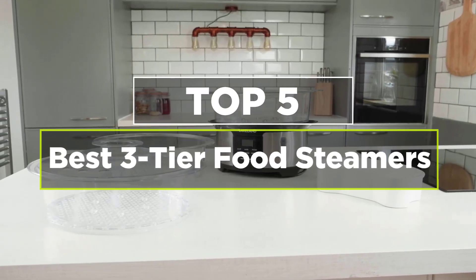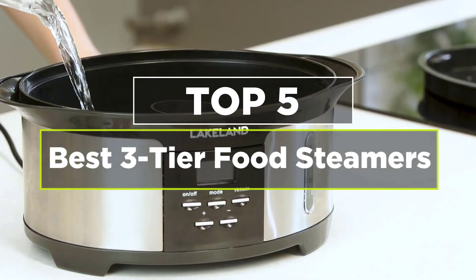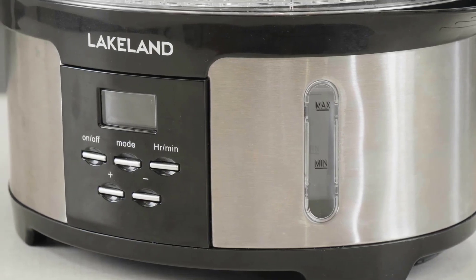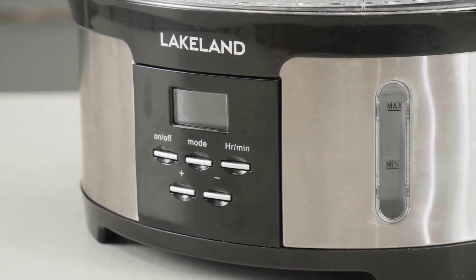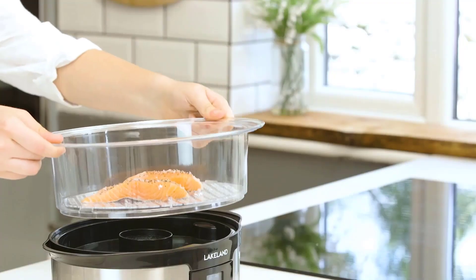Hey guys, today's video is on the best three-tier food steamer. A three-tier food steamer is a kitchen appliance used to cook food by steaming it. It typically consists of three separate steaming compartments stacked on top of each other, allowing you to cook multiple types of food simultaneously.